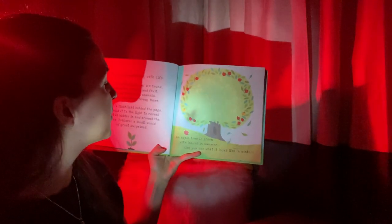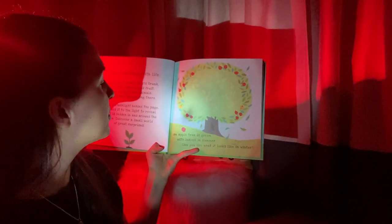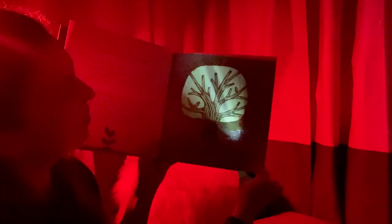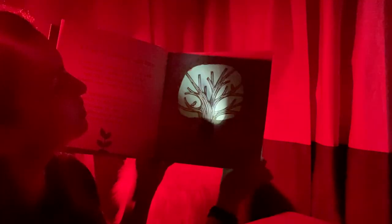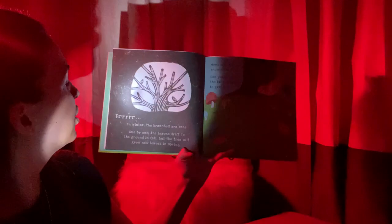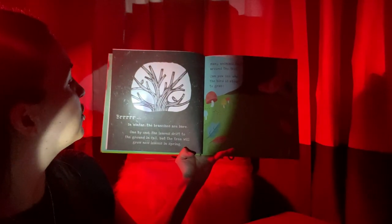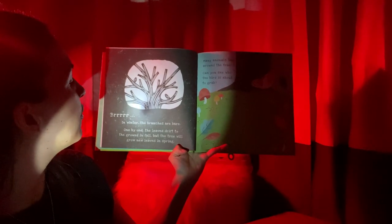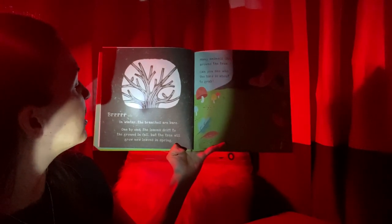An apple tree is green with leaves in summer. Can you see what it looks like in winter? What do you think it's going to look like? Wow! See, there's no more leaves and there's some birds in the tree. In winter, the branches are bare. One by one, the leaves drift to the ground in fall, but the tree will grow new leaves in spring.